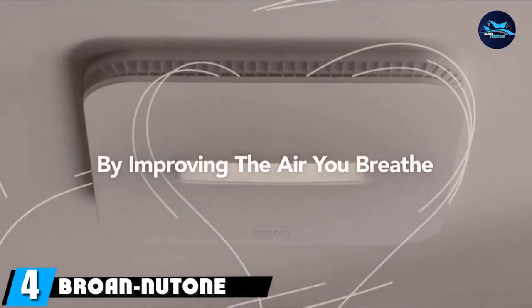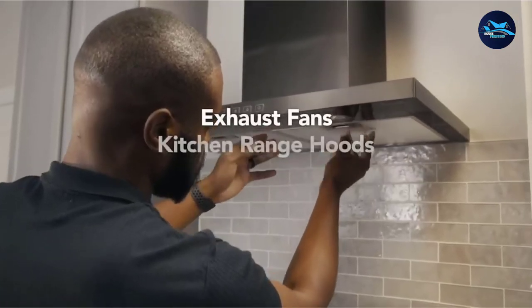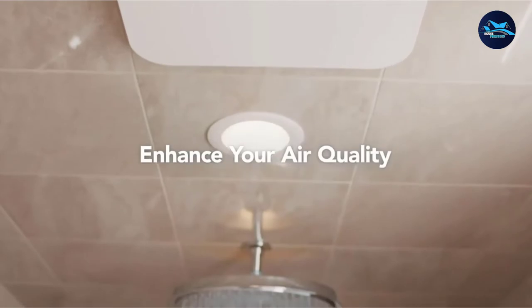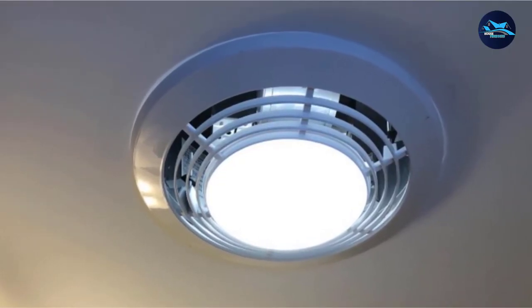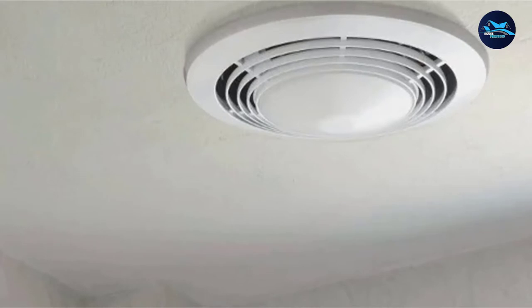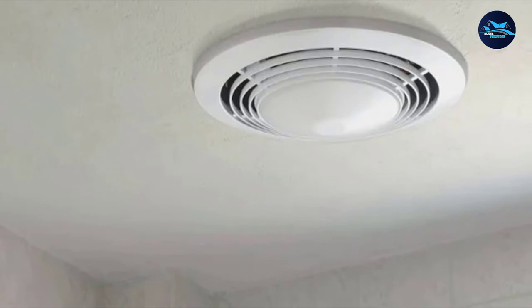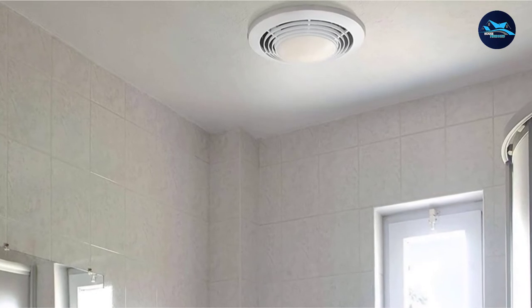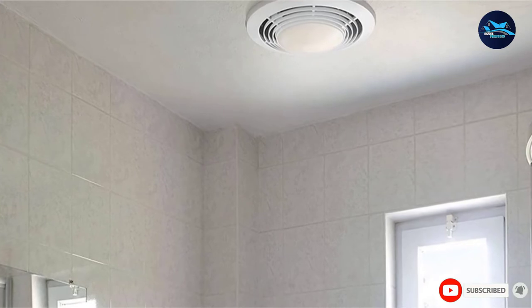Next at number 4, we have the Brone Nudo 9093WH Exhaust Fan. It has many similarities with other models but has made the required upgrades to receive a positive response, offering the perfect combination of durability and user-friendliness. However, it tends to leak light from the seam, which can be avoided by sealing the edges. It's also costlier than other units, which may exceed your budget.